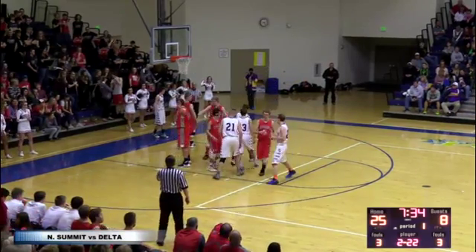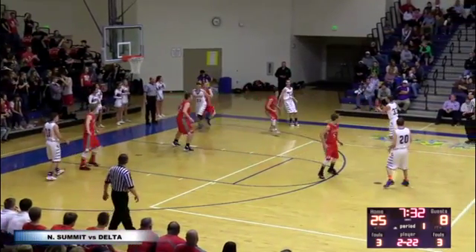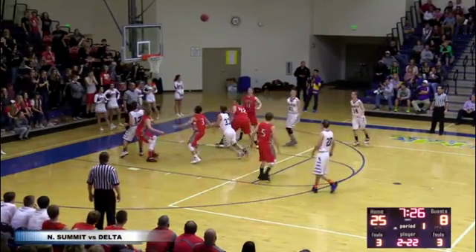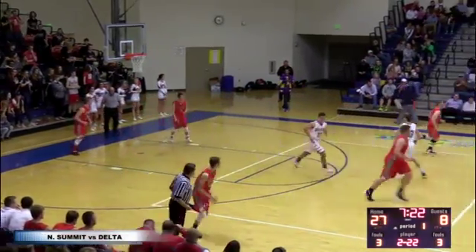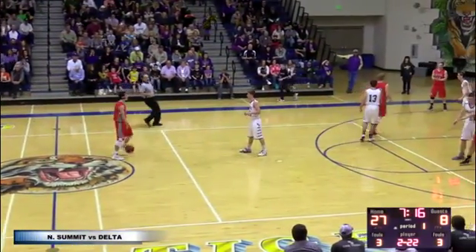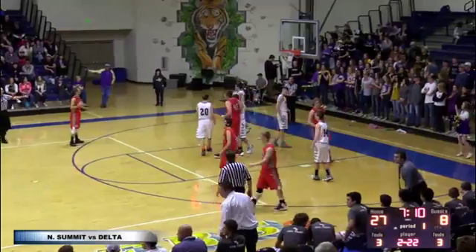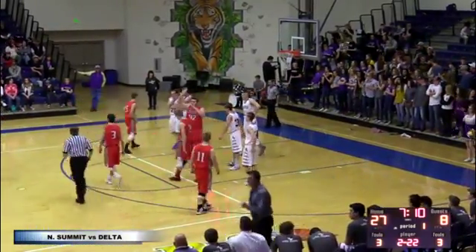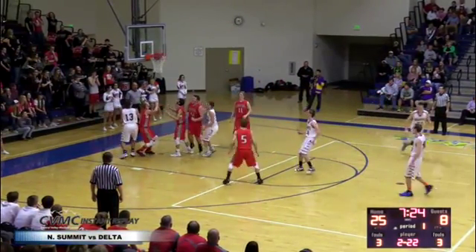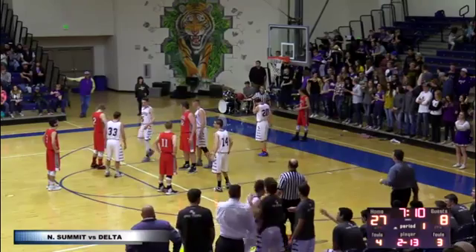7:34 to go in the second quarter. North Summit basketball trying to extend their 17-point lead. Coleman will work on Roundy on the low block — double team comes, there's a 12-foot fadeaway, got it to fall. Once again a spin move and fades away. This might be the best big man I've seen this year so far — he's just got a touch. 27-8. Left side, Burton looks to drive baseline — gets fouled on the drive by Stephens. That'll be the second foul on Daniel Stephens and the fourth team foul on North Summit. I am surprised that he only averages 11 points per game. He is so good around the basket. But that says something about the team concept at North Summit.